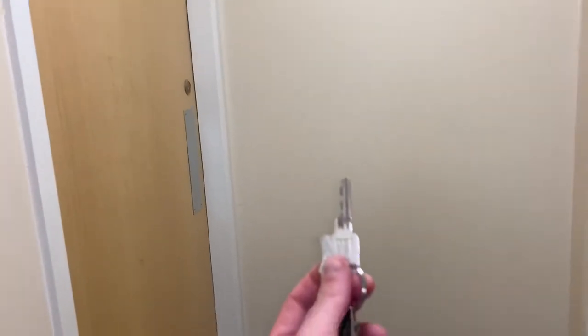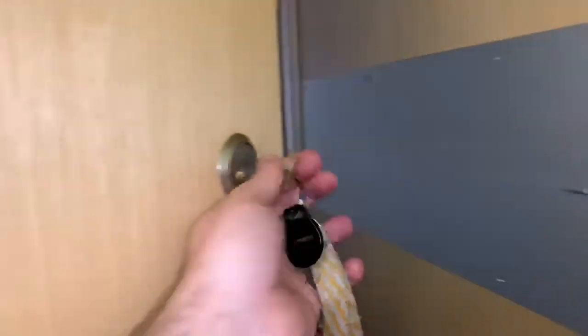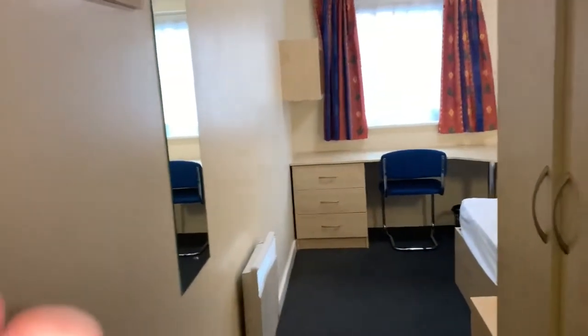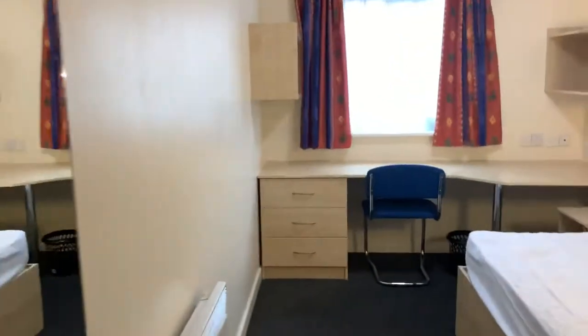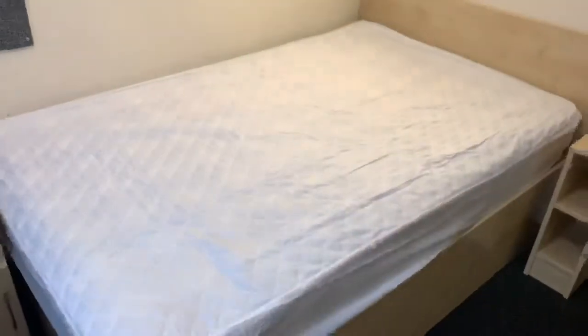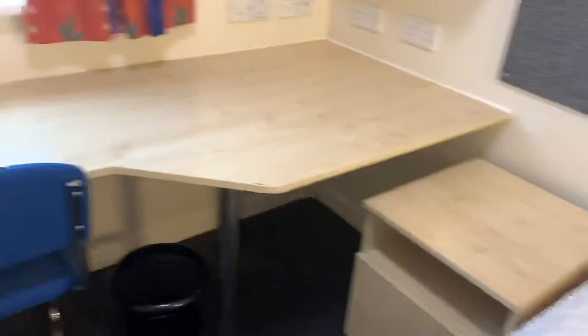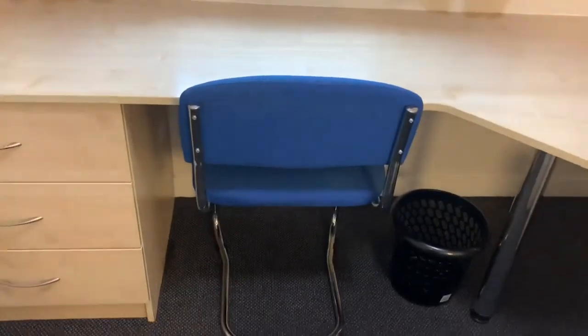We're now going to enter your room — you will need the same key to open this door. All of the rooms at College Court have four foot double beds. There is storage either side of your desk as well as drawers underneath. We do also provide you with a chair, however this can be removed if you've brought your own.